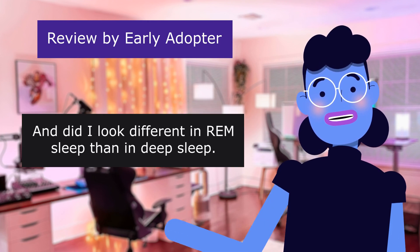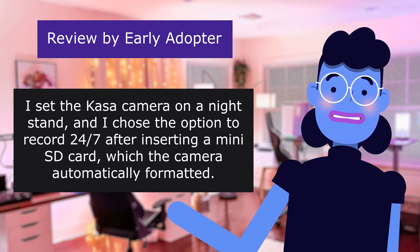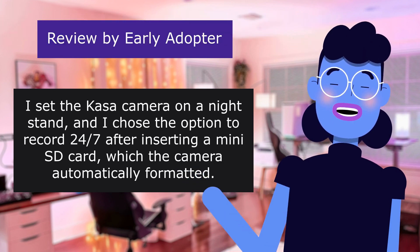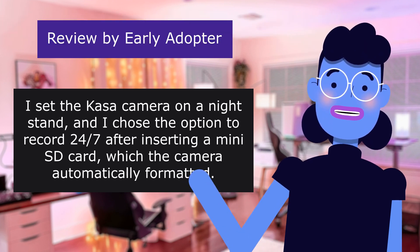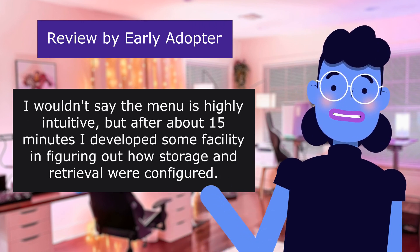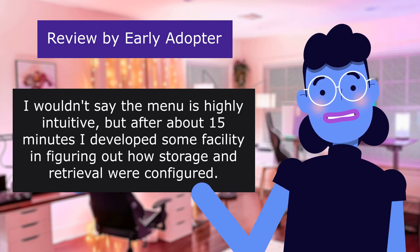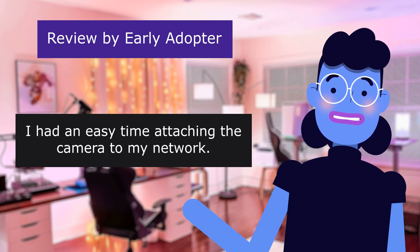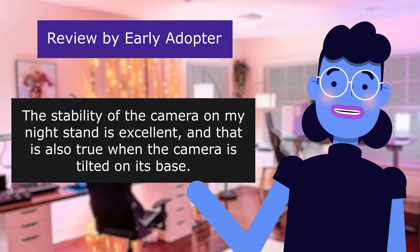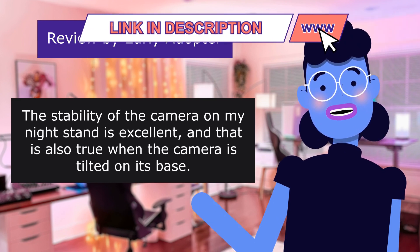Did I look different in REM sleep than in deep sleep? I set the CASA camera on a nightstand and chose the option to record 24/7 after inserting a mini SD card, which the camera automatically formatted. The menu isn't highly intuitive, but after about 15 minutes I developed facility in figuring out how storage and retrieval were configured. I had an easy time attaching the camera to my network. The resolution is excellent even in a dark room, and the stability of the camera on a nightstand is excellent, even when tilted on its base.